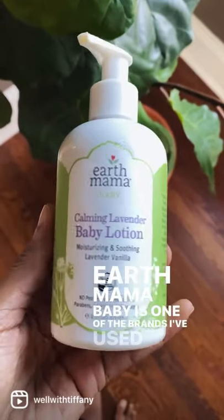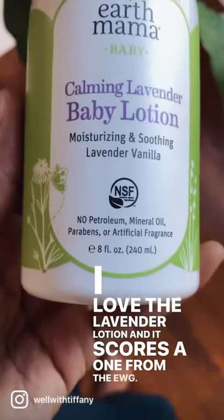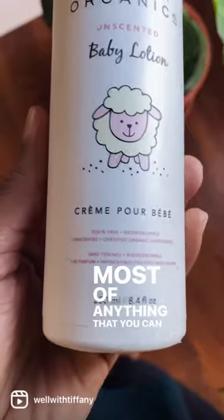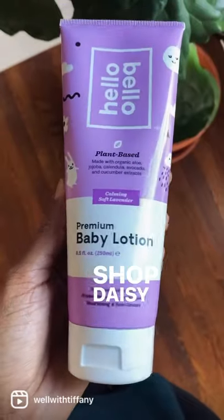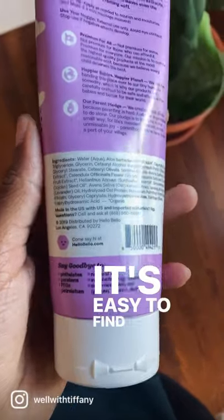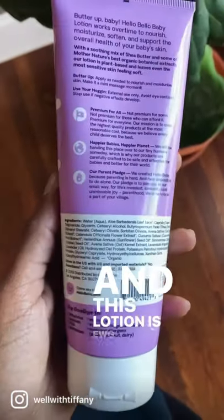Earth Mama Baby is one of the brands I've used since pregnancy — I love the Lavender Lotion and it scores a 1 from the EWG. We also love Carina Organics Unscented Baby Lotion; it's free of most anything you can think of and you can find it at Shop Daisy Organics. We also love the Hello Bella line because it's affordable and easy to find right in Walmart, and this lotion is EWG verified.